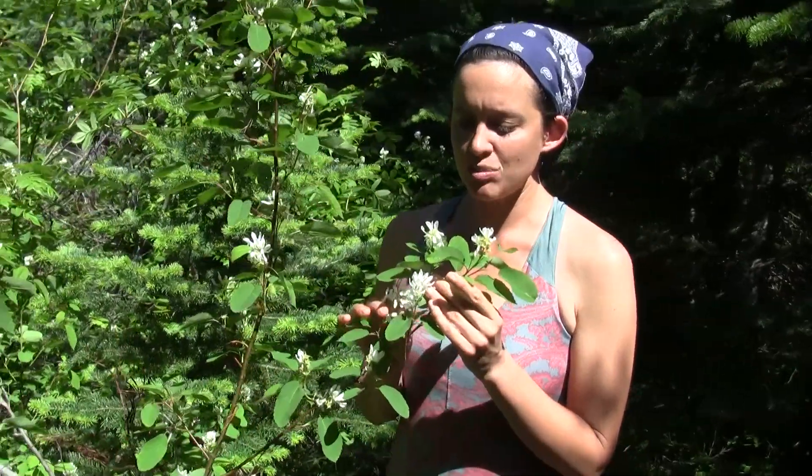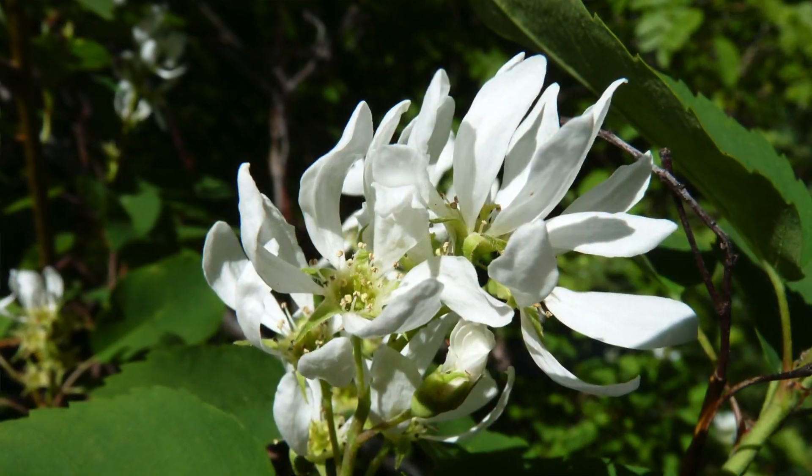Flowers are white, they're star-shaped, they have 5 petals each, and about 20 yellow stamens.